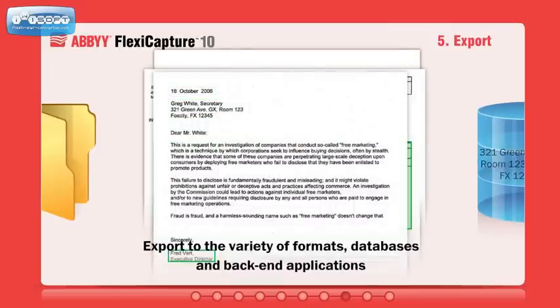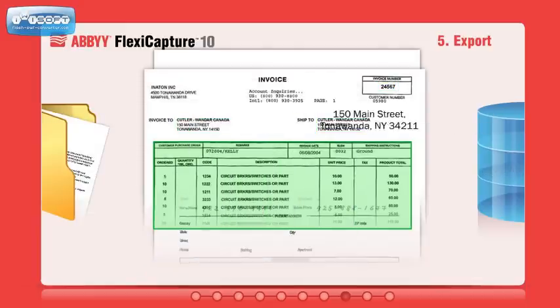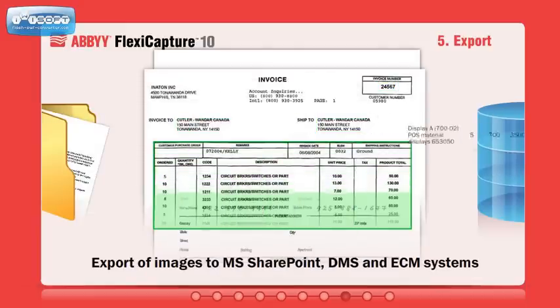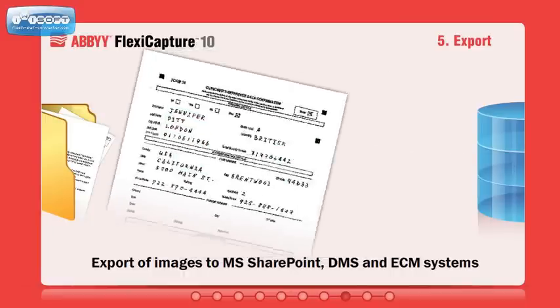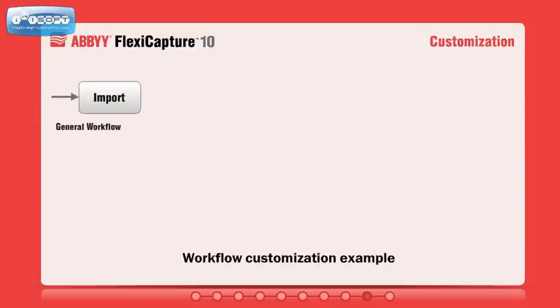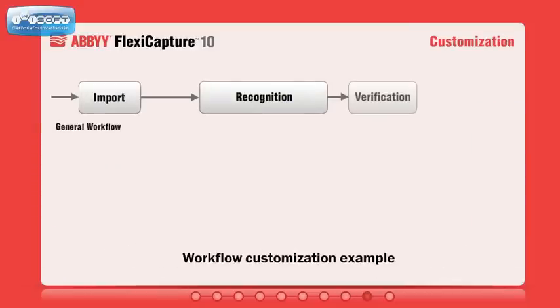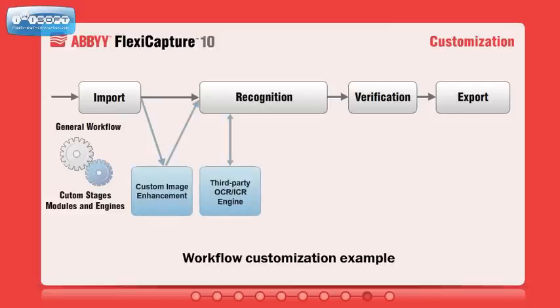Finally, data can be exported to databases, back-end systems, and various file formats. Images and full-text recognition results can be saved for archiving or exported to Microsoft SharePoint, enterprise content management, or document management systems.